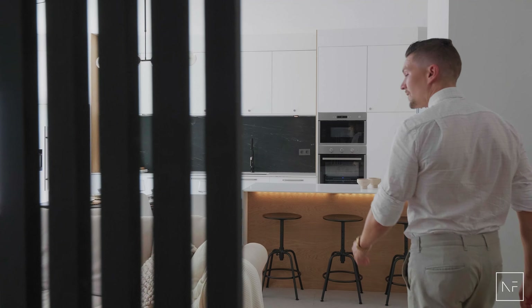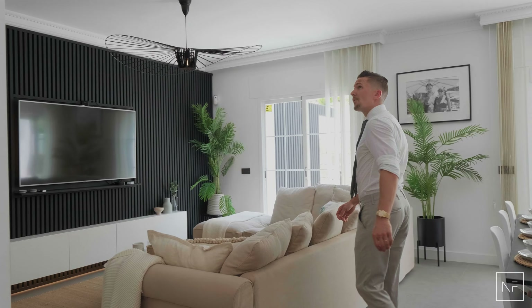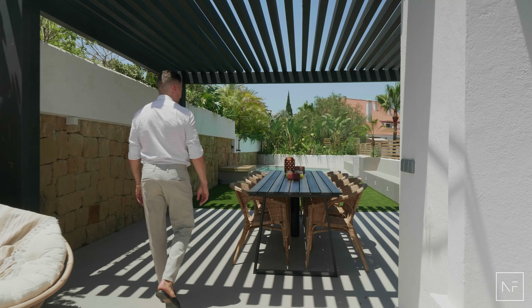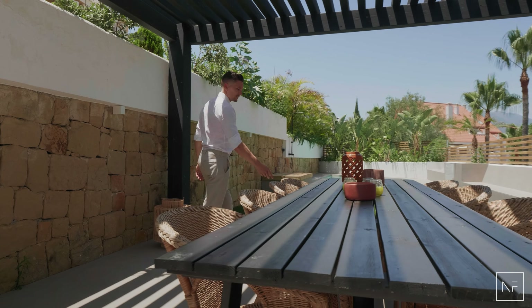The feeling you get in this unit is actually not that of an apartment or a ground floor — it's more of a small villa feeling, with a big outdoor terrace space, private pool area, and a little grass plot. This gives you a lot of space for your family to hang out, for your friends to come over, or to even organize bigger parties.